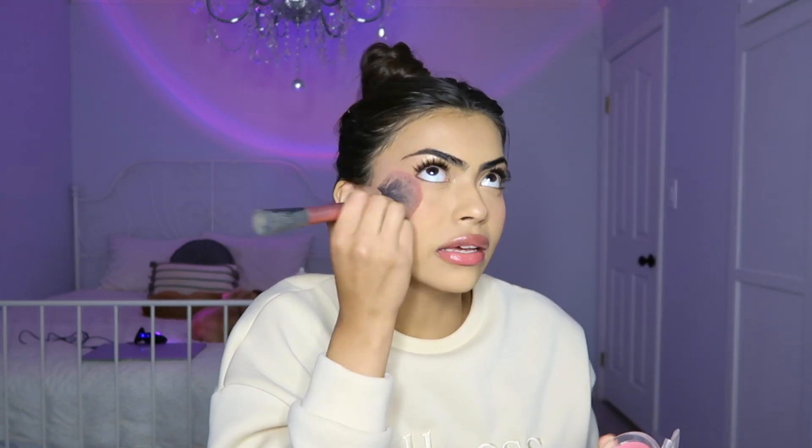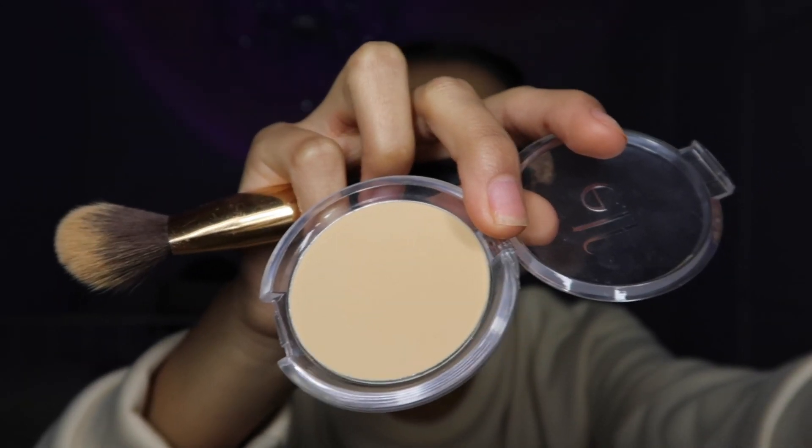I'm going to go in with the exact same blush that I put on my eyelids. This is the most important step. I'm guessing I'm going to have to put highlight again. Also, put some on your nose — it makes you look super cute. Just to brighten my under eyes.